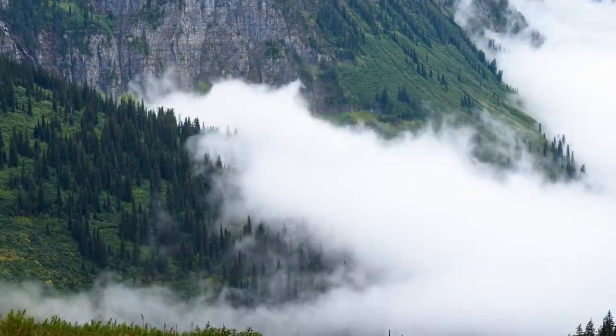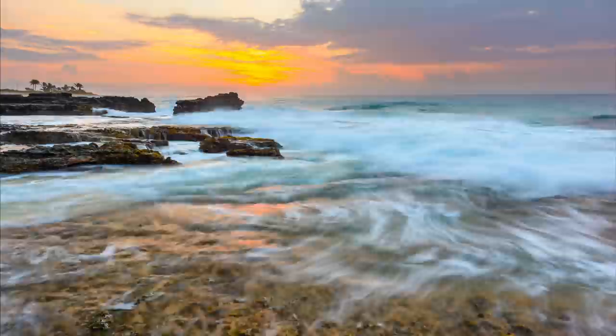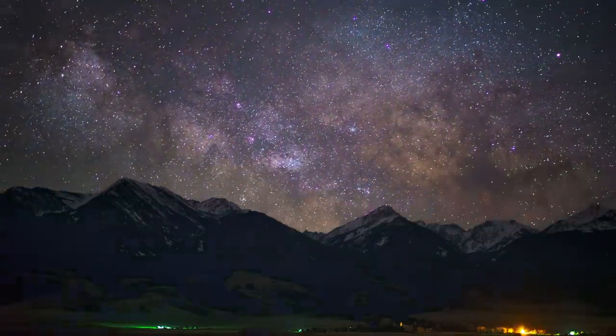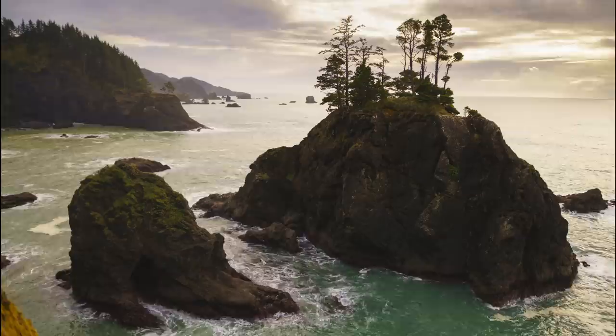And finally, Arsenal makes it easy to capture stunning time-lapses. It automatically adjusts the exposure in changing light, giving you a smooth day to night transition. You can even watch a high-def preview of your time-lapse while it's being taken.